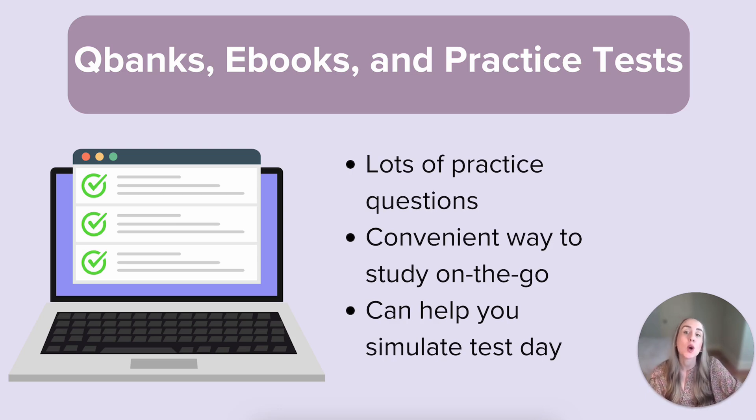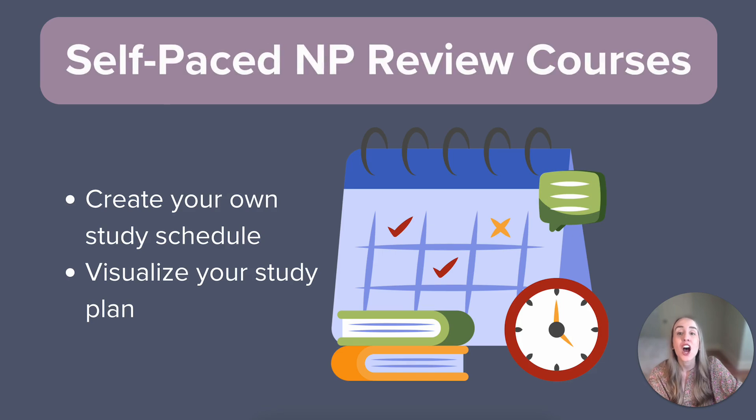If this option appeals to you, we recommend looking into the SMNP Reviews Primary Care Question Bank, including the mobile app to take your studies on the go. Another online option is a self-paced review course. You can complete an entire review course online and on your own time. This is a great option if you've got a few weeks to buckle down and prepare for your NP board exam. You can create your own schedule to work through the modules and visualize your study plan. Plus, some online review courses like SMNP Reviews even give you unlimited access to the modules during your subscription, so you can go back and review any areas that you need more help with as often as you need to.